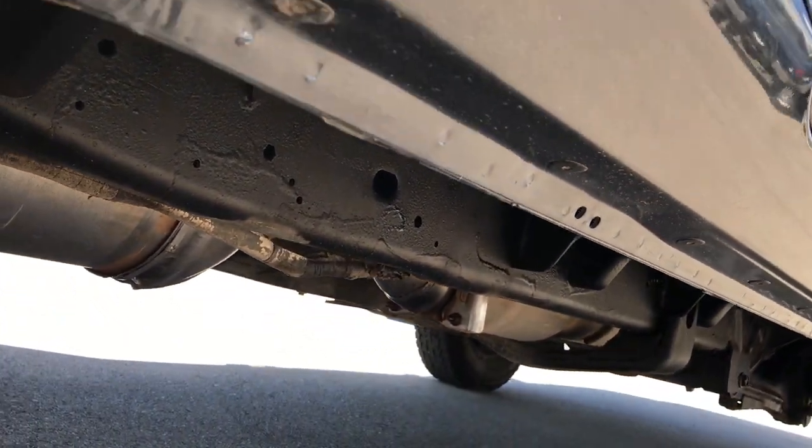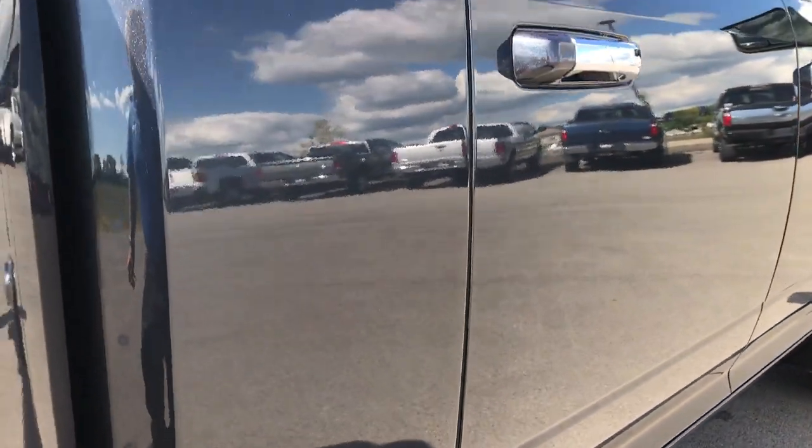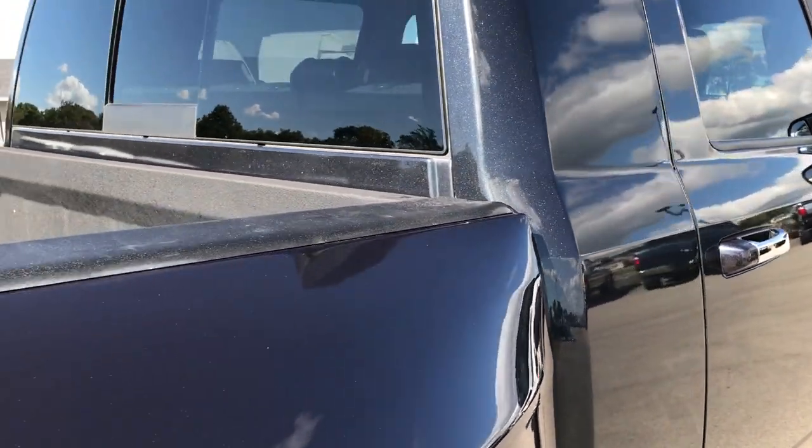Looks like it has all the remaining factory exhaust. All the lower rockers look like they're in really nice condition — no major corrosion or anything like that.